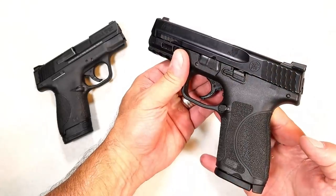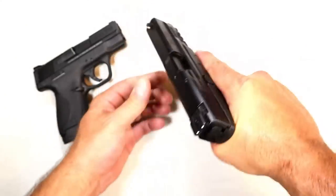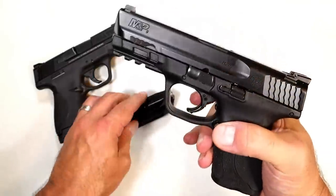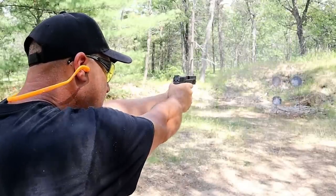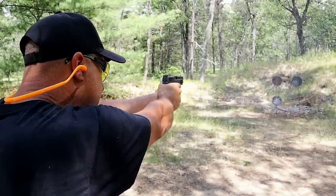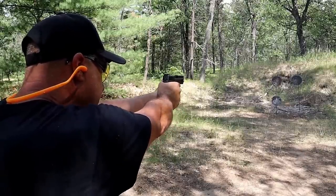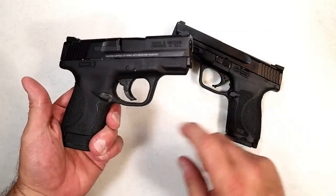Smith & Wesson has been expanding their M&P line for years. This is the M&P9 Compact 2.0 with heavy grip texturing — you grip it really hard and it just digs into your hand. 15-round mags, four-inch barrel, three-dot sights, and a rail up front. A lot of people love it. Law enforcement has moved over to the M&P line — many have done that locally.